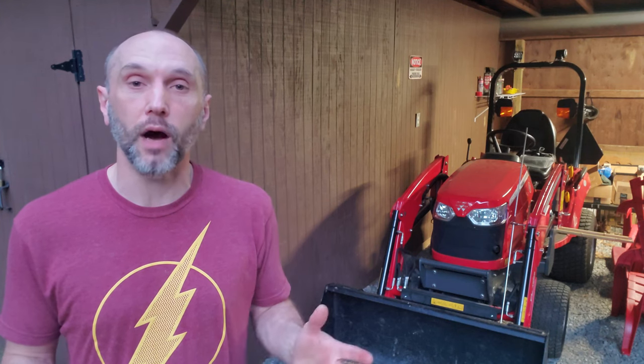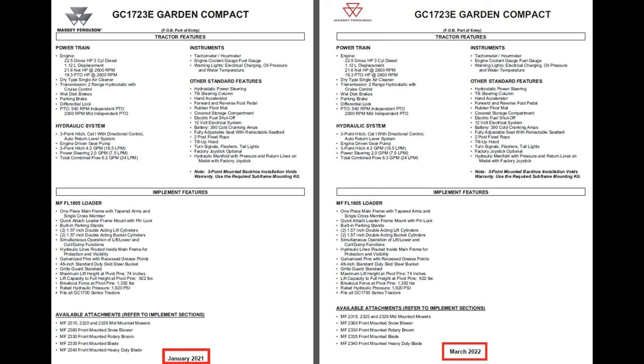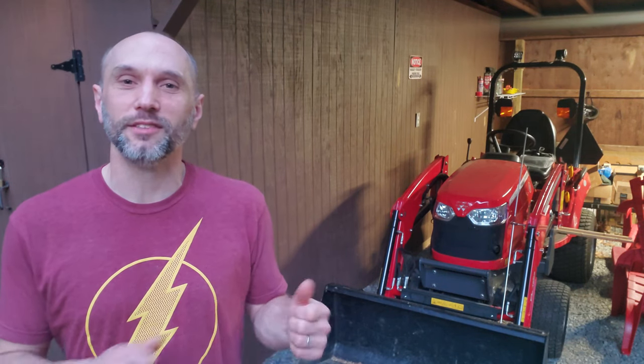And number two, obviously specs change over time. I know the BX came out with some new features. The Massey — I did a double check on the specs just today and they are apples to apples, no difference at all on the Massey 1723E. Actually the only difference on that spec sheet is they changed it to show the new Massey logo. So thanks for watching, and if you like the content and the channel, check out a couple videos, give me a like and subscribe. Take care.